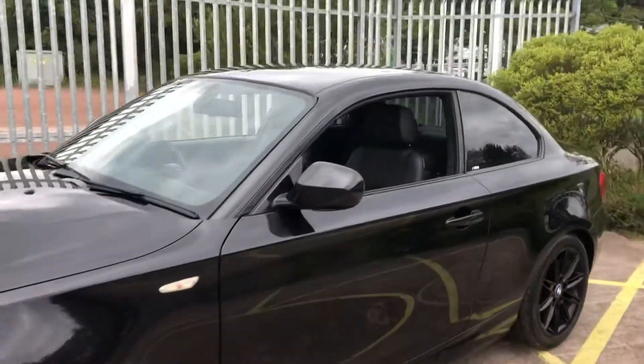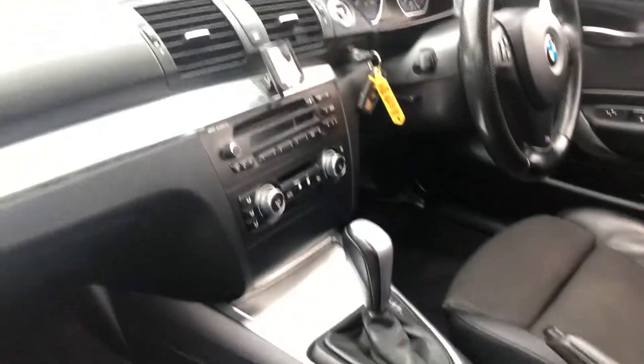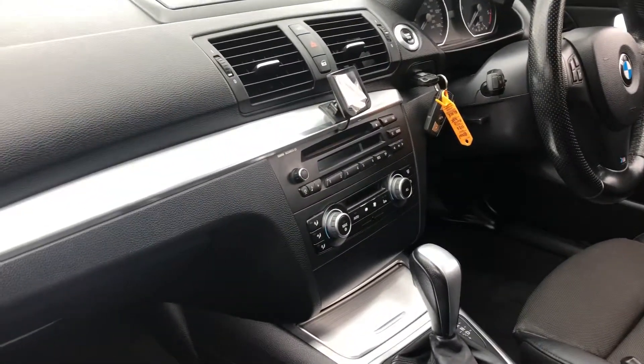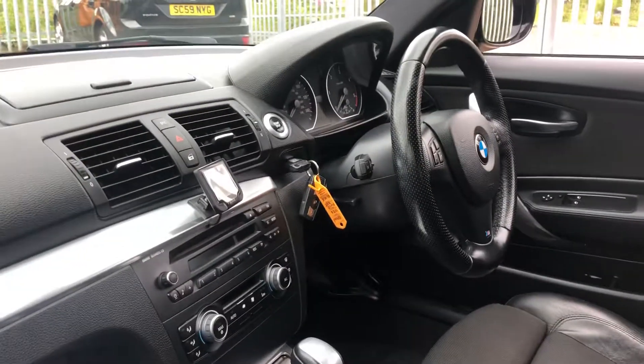Inside, it has a half leather interior — half black leather, half fabric. It is a four seater vehicle, so plenty of room in the back. Cup holders and armrest there. Automatic gearbox, dual zone climate, BMW Business Edition CD player. It also has a parrot kit and the perforated leather M Sport steering wheel.